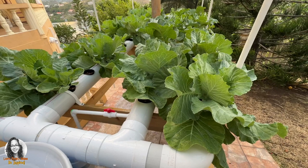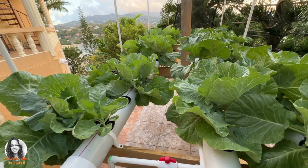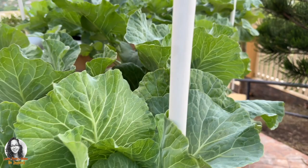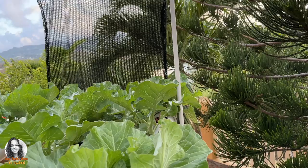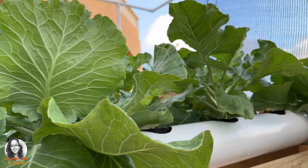I just wanted to show you the progress of my hydroponics system and the plants. As you can see, everything is getting big, everything is growing. Things are looking good so far. There's a side view here of the plants. I do have a mixture of plants in here — I have broccoli and cabbage, and I also have a few cauliflower as well.